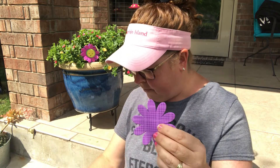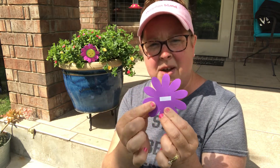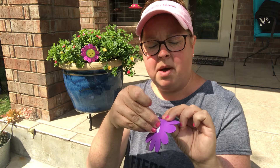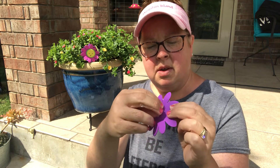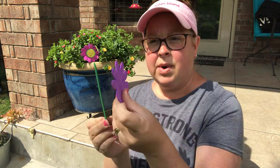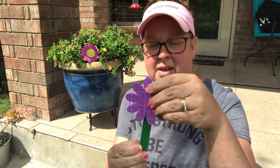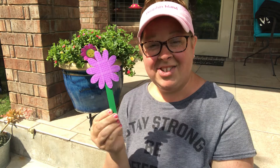So let's get our purple flower first. On the back of it, you're going to see a white strip — pull that white strip off. And we're going to take our green stick and stick the flower right to the green stick, just like that.